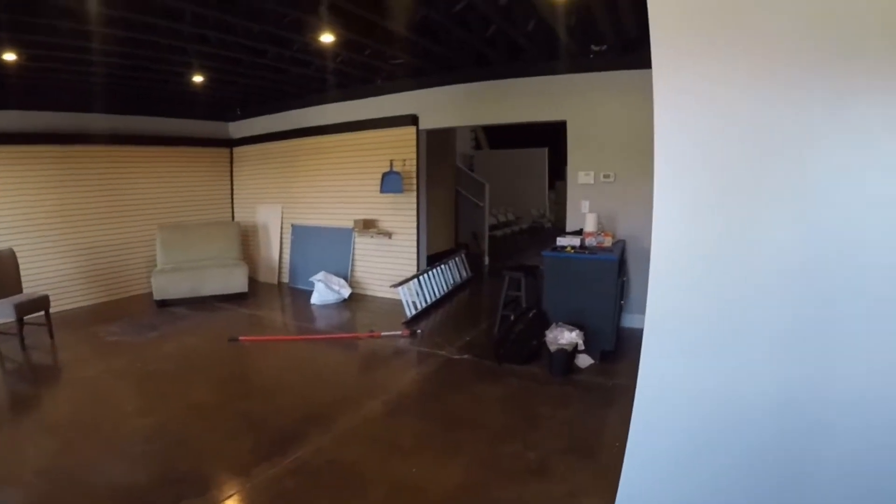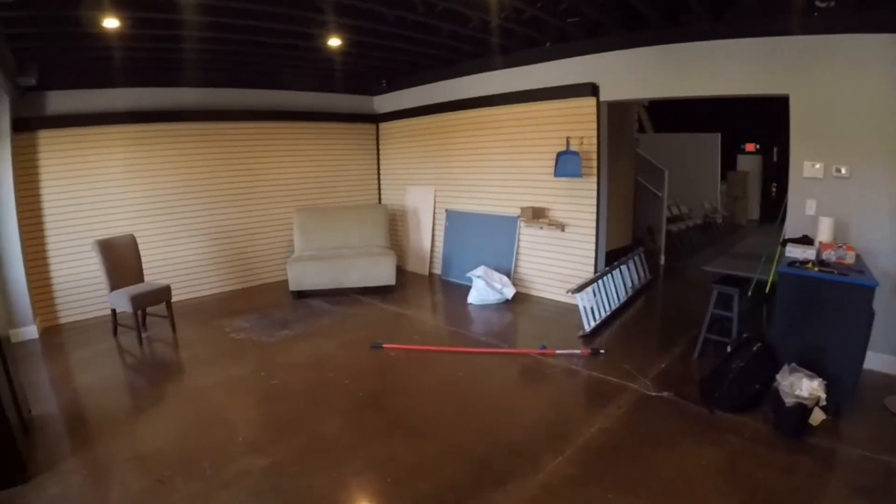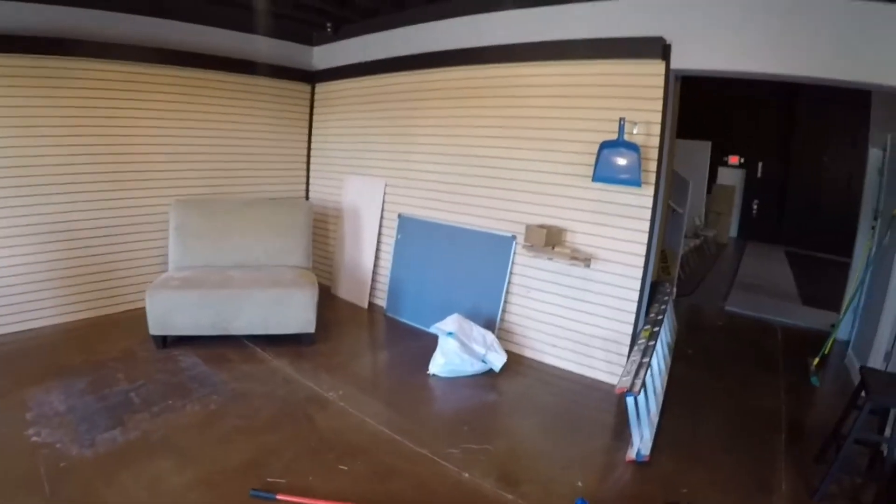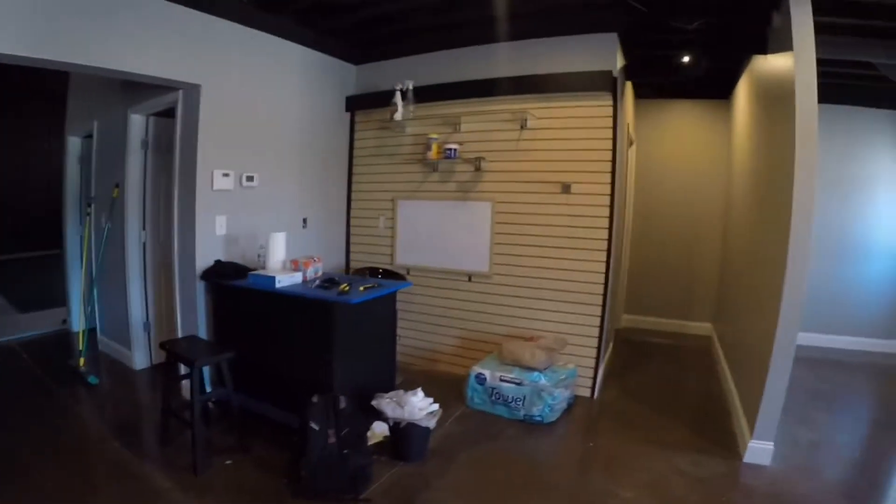Here we have the lobby — not a lot in here yet. I've just been watching Facebook for furniture ads. I've got a chair and a couch, some whiteboards and stuff. There are slat walls already installed in here, so I'm going to be putting shelves and things like that on there until I have that taken down eventually.